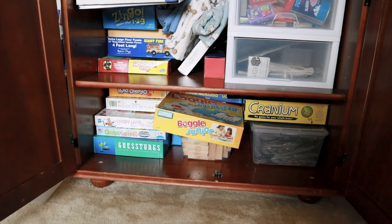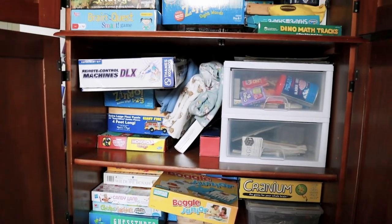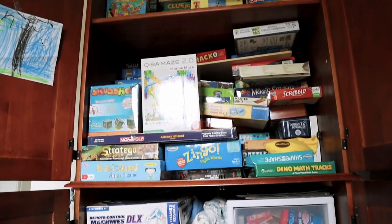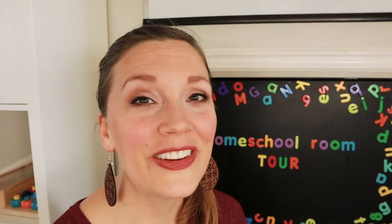If you come out here to our living room, this is all full of puzzles and games — it's not very organized right now because the kids put them back in. So there you have it.